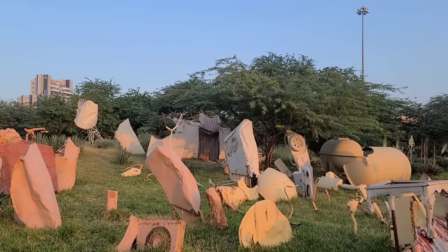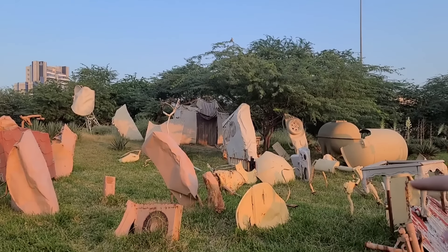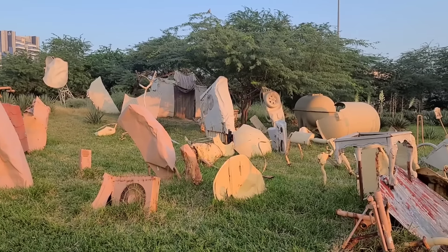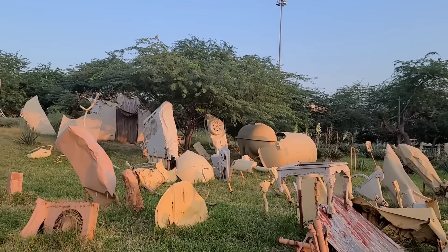Down there is an old house — old window AC, old satellite, old water tank, many things.